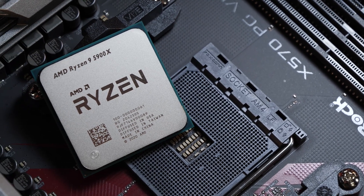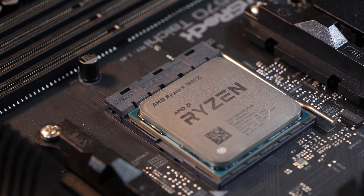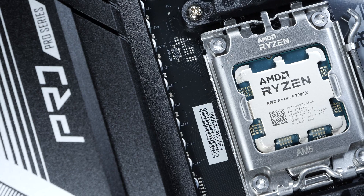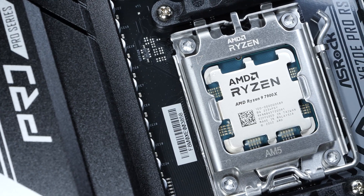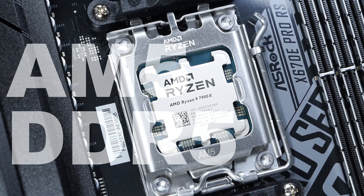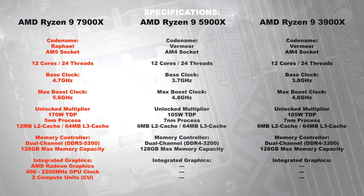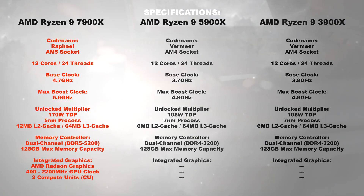As you all might know, the 5900X and 3900X are home to the AM4 socket. The 7900X on the other hand needs to be installed into the new AM5 socket and additionally needs to be paired with DDR5 RAM. On paper the TDP from Zen 2 and 3 to Zen 4 certainly went up, but the same can be said about clock speeds in a more positive way. The recent model additionally comes equipped with integrated Radeon graphics.